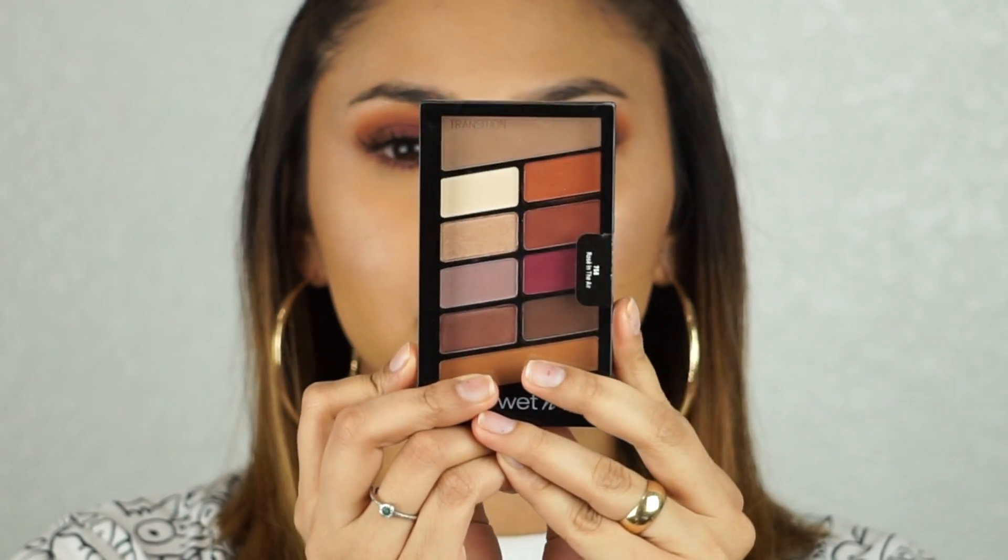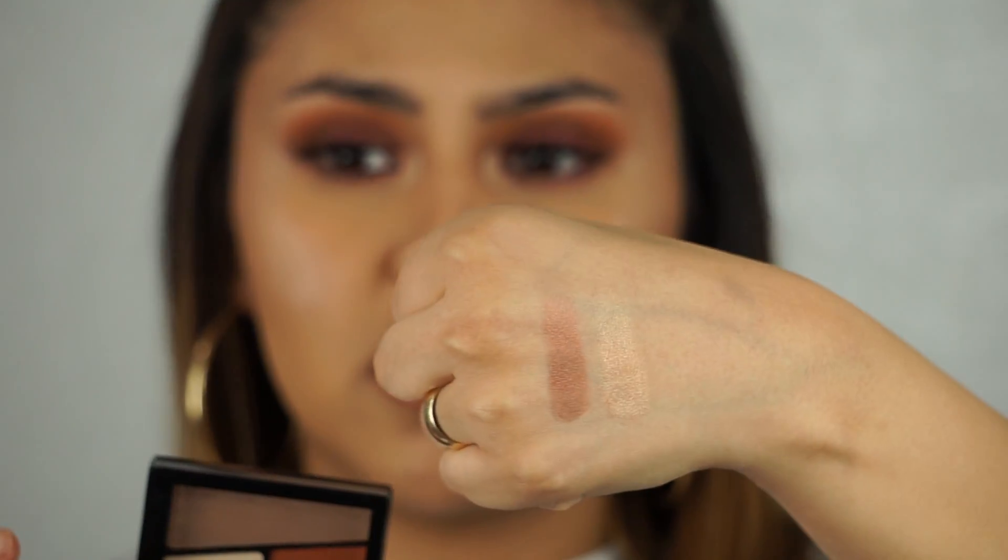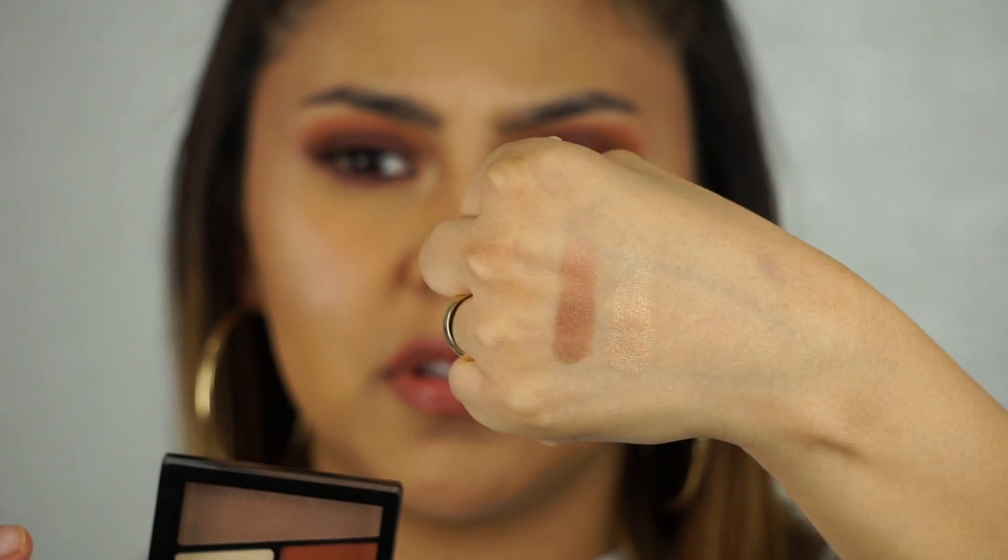This is what the palette looks like. They're mostly all matte shades — there's only two shimmer shades, which are these two. This is how they perform: this is just one swatch. You can barely see the gold one; it's getting a little washed out because of the studio lights that I have.